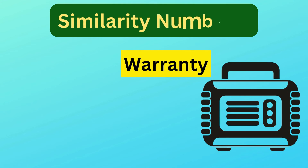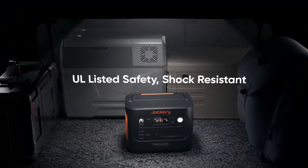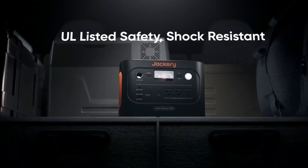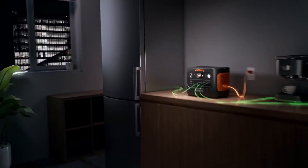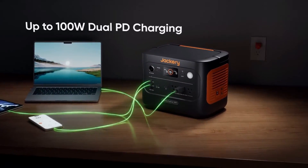Similarity number four is warranty. Jackery provides a standard warranty of three years, which is automatically extended by an additional two years if purchased from their official website. This three-plus-two-year warranty policy applies to both models, giving customers peace of mind regarding durability and post-purchase support.